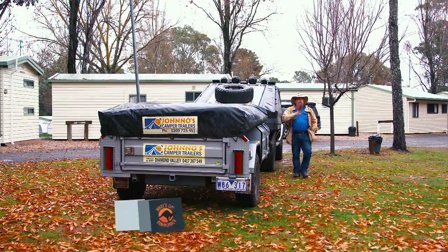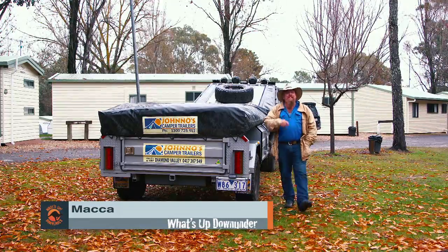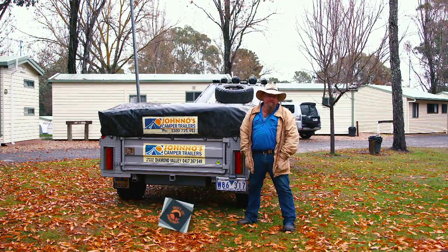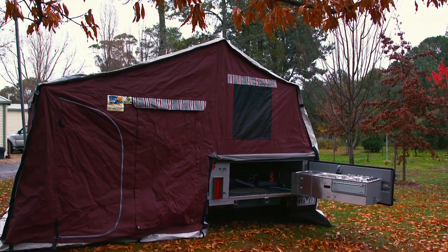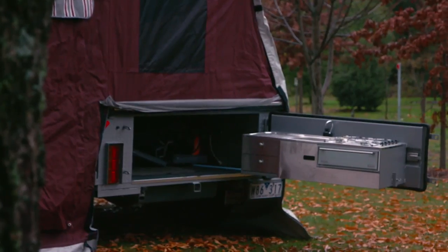I don't know about you lot, but the thought of pulling up at a campsite on a rainy day like this and having to set up your tent or your camper trailer is not something that inspires me greatly. What I like about Jono's camper trailer is how easy it is to set up. I can pull up on a day like this and two minutes later have the whole thing set up, be in bed, warm, toasty and most importantly dry.